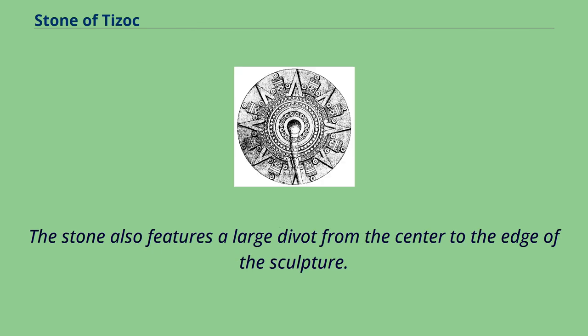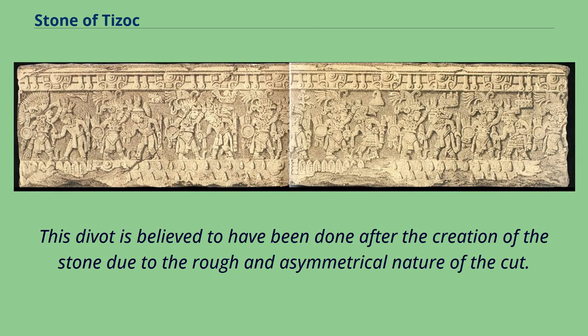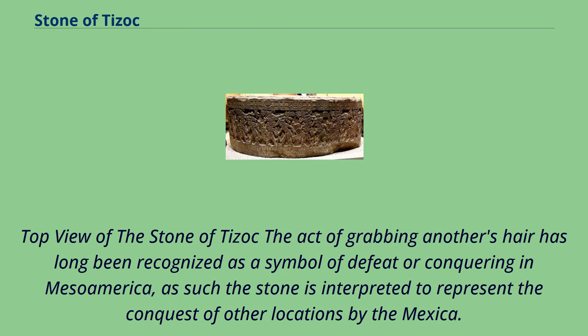The stone also features a large divot from the center to the edge of the sculpture. This divot is believed to have been done after the creation of the stone, due to the rough and asymmetrical nature of the cut. The act of grabbing another's hair has long been recognized as a symbol of defeat or conquering in Mesoamerica; as such, the stone is interpreted to represent the conquest of other locations by the Mexica.